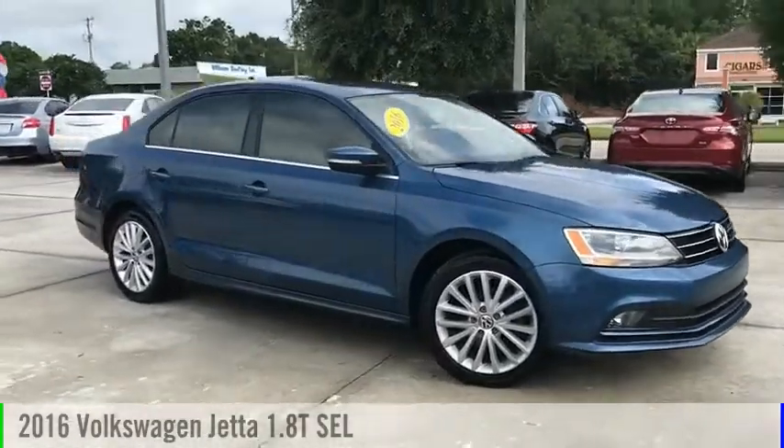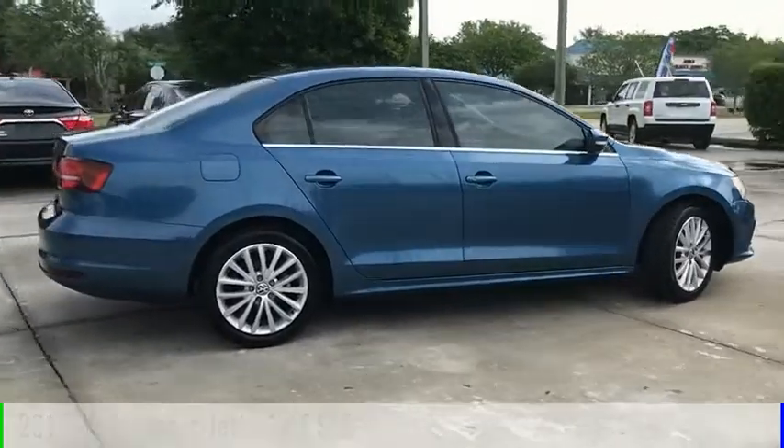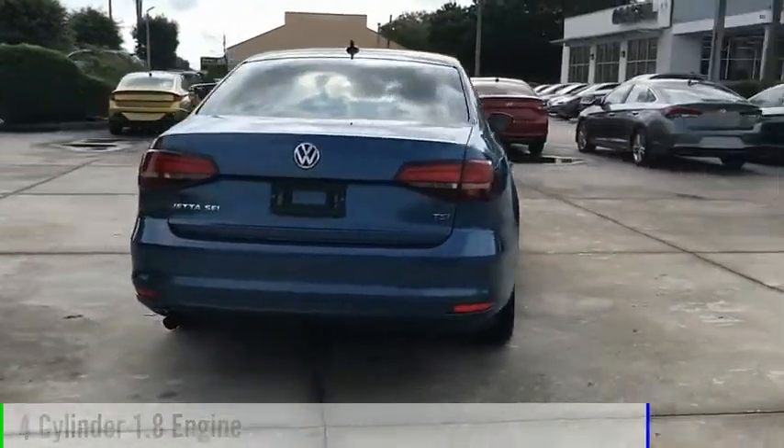Make a great choice today with the 2016 Jetta. This vehicle is powered by a front-wheel drive, four-cylinder, 1.8-liter engine.